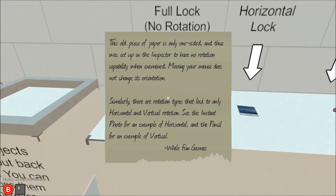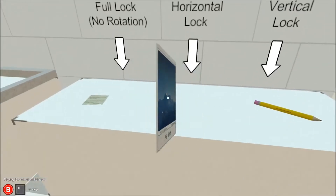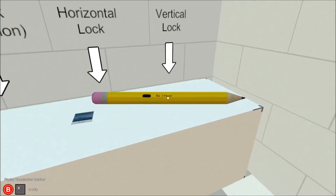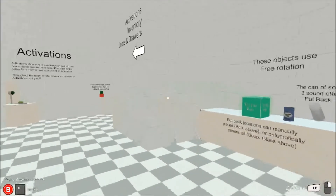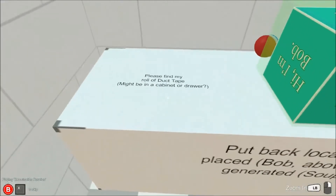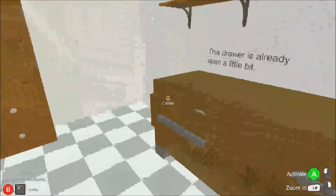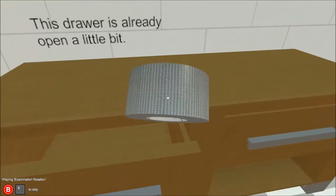This old piece of paper is only one-sided and thus was set up in the inspector to have no rotation capability when examined — moving your mouse does not change its orientation. Similarly, there are rotation types that lock to only horizontal and vertical rotation. See the instant photo for an example of horizontal and the pencil for an example of vertical.